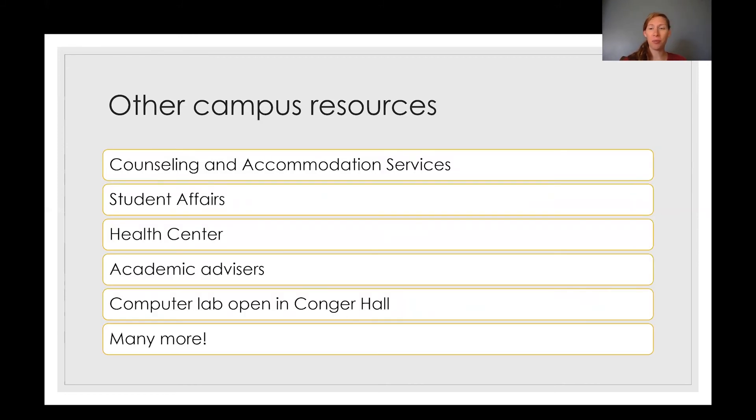There are also lots of other campus resources, and anything that has been available to you at ABAC is still available and accessible. There's a computer lab open in Conger Hall for students to use during this time. There are counseling and accommodation services for support, and lots of other things. You can still contact your academic advisor, reach out to the health center, student affairs — anyone that you have been able to reach in the past as a campus resource is still available for you.